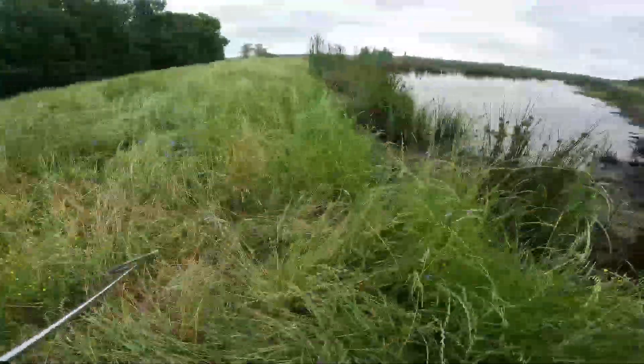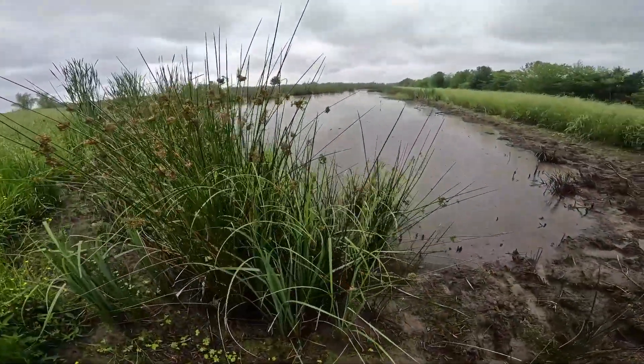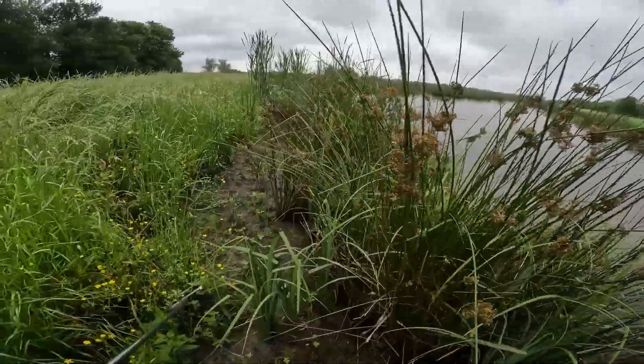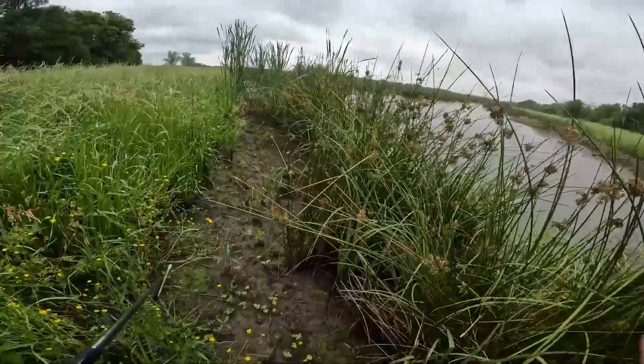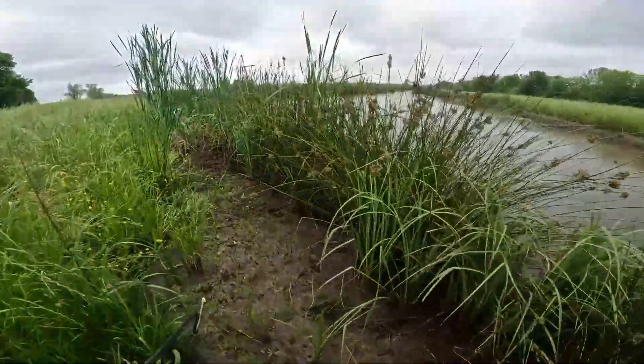There's a big diamondback water snake — oh, he's in the water. Dang it. Yep, there he goes.